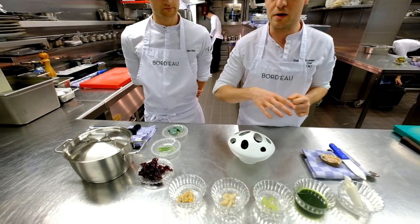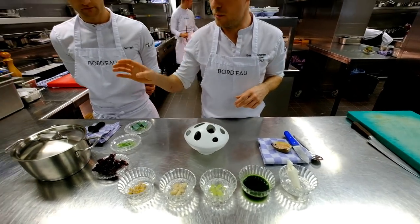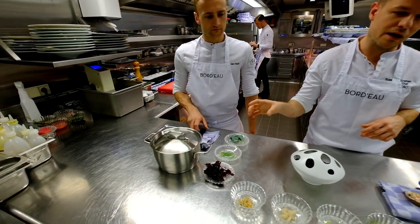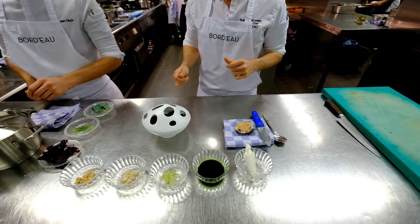Today we are going to show the aromas from the sea. We have different flavors in the Royal Cabanon Oyster and also in a mahogany clam. We will finish with all different elements from the sea.